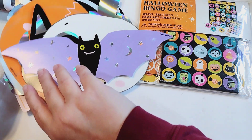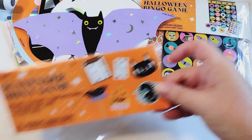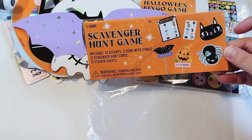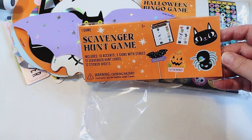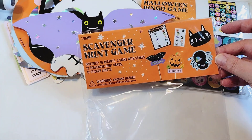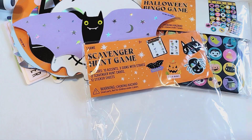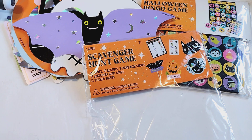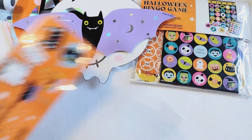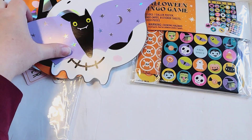First up, I was at Walmart after Halloween and they had some of their things marked down. I did not see these when they were full price — I just happened to see them when they were marked down. It was like 75% off. So this is a scavenger hunt game, and it says it comes with 10 accents, 3 signs with stakes, 6 scavenger hunt cards, and 12 sticker sheets.